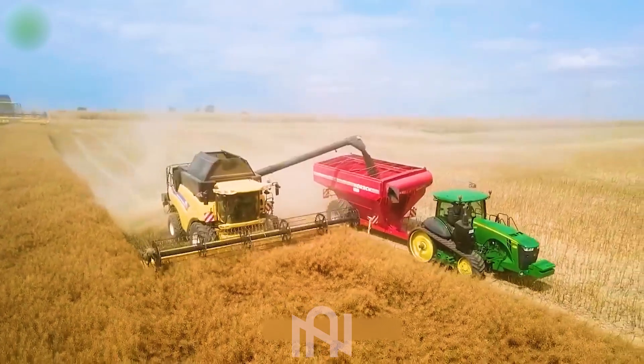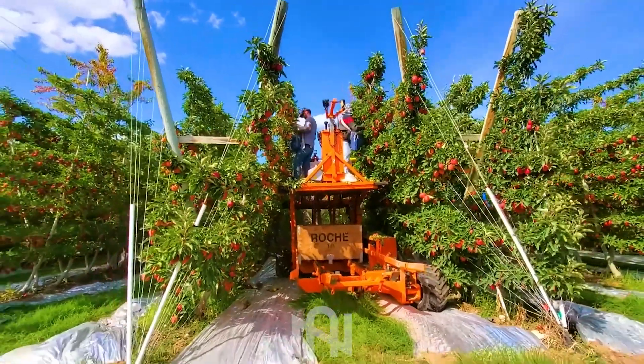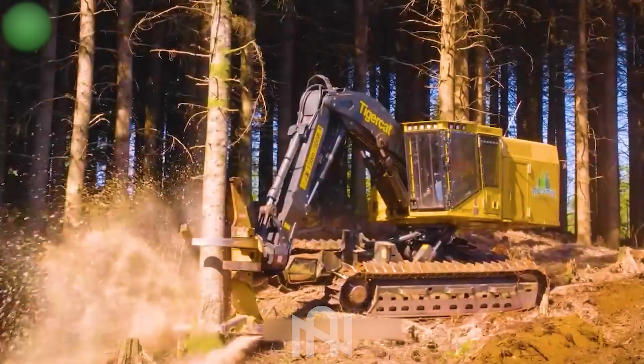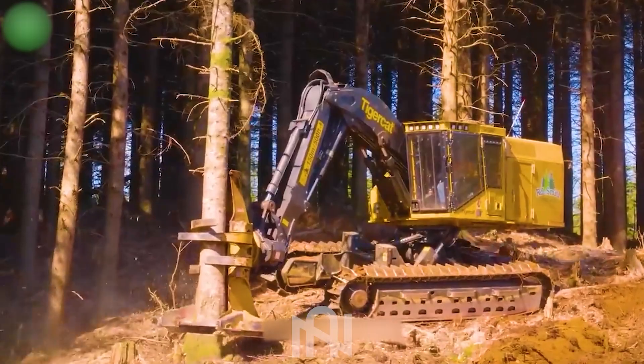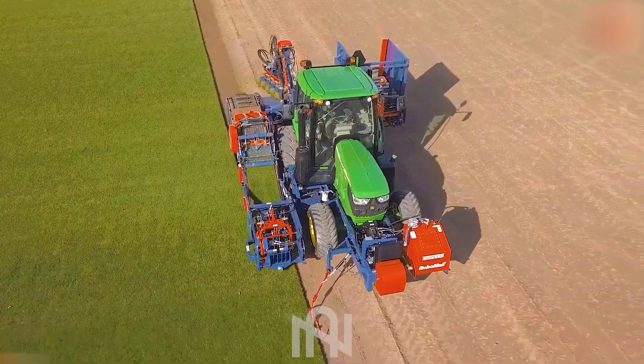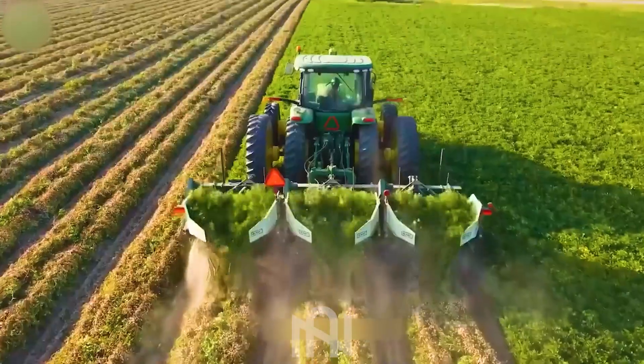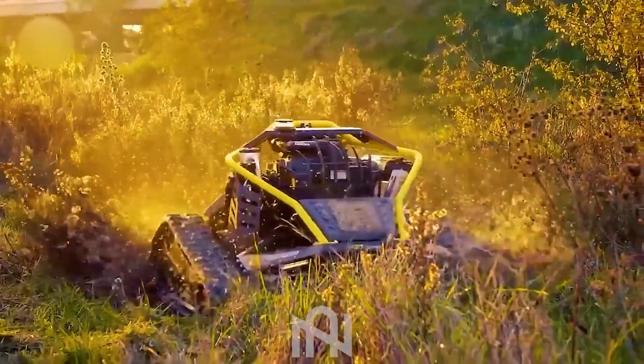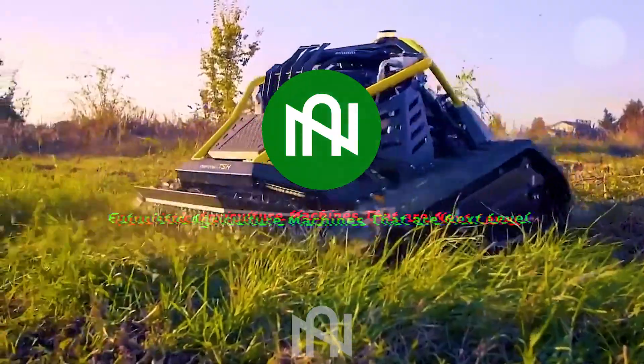Ciao! Today we're here to uncover the incredible world of agriculture machines. Can you believe the remarkable advancements that have taken place within the last few decades? We're about to show you things that will make you question what you thought was possible. Join us as we delve into the world of modern agri-tech, where the future meets the fields. Get ready to be amazed!